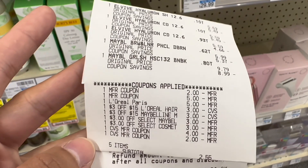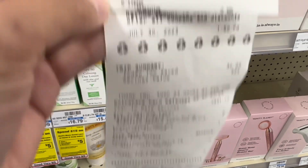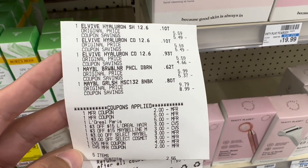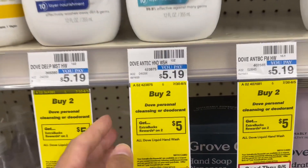For this transaction, I paid a total of $8.55 and got back a total of $10, making this transaction free plus a $1.45 money maker. The next deal is for the Dove hand soap — they are included in the buy two, get back $5 in extra bucks.